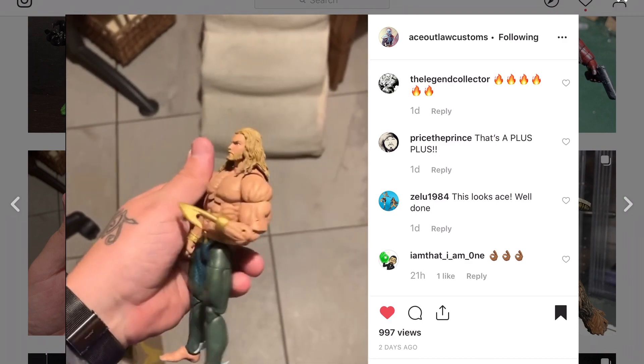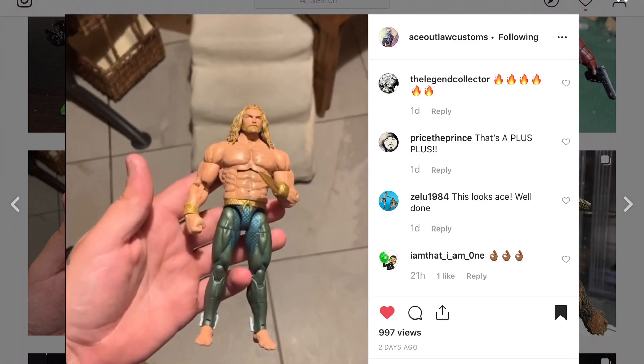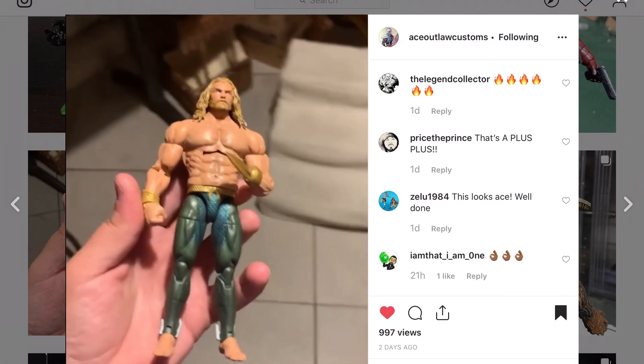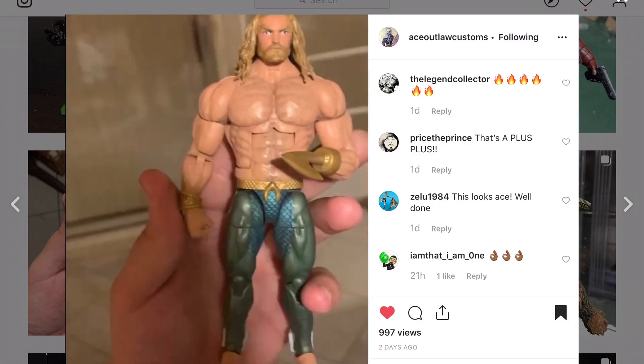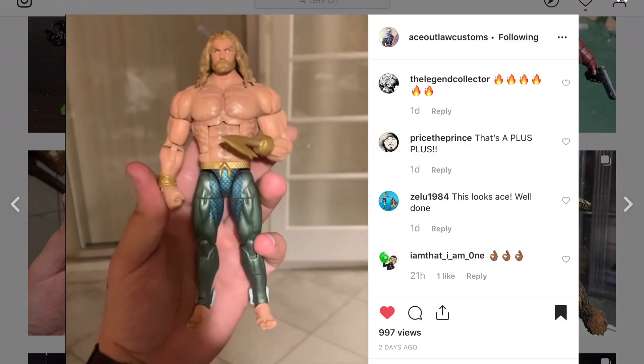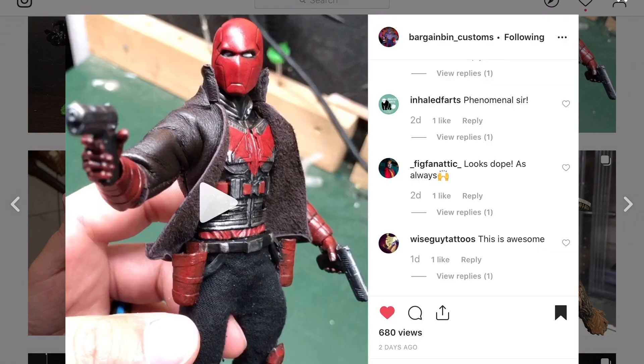He's used that Hercules upper body and it looks really good — a nice looking Aquaman. There's a storyline where he lost his hand, and now he's using a hook, Captain Hook style.